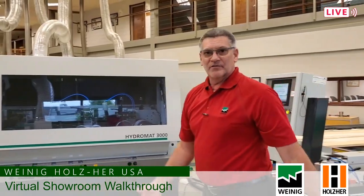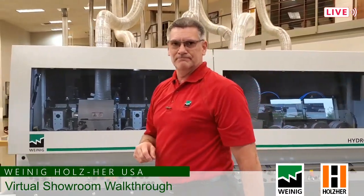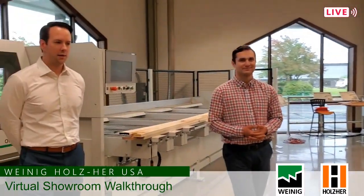Even though we're talking a very fast machine, we do not sacrifice finish quality whatsoever. That's it for the moulder side — I'm going to hand it off to a couple of my colleagues, Mr. Andy Turner and Michael Muschket. Good afternoon, I'm Andy Turner, VP of Sales here at Weinig Holzer US. I'm Michael Muschket, product manager here at Weinig. We're going to continue on through our highly anticipated tour of the showroom.